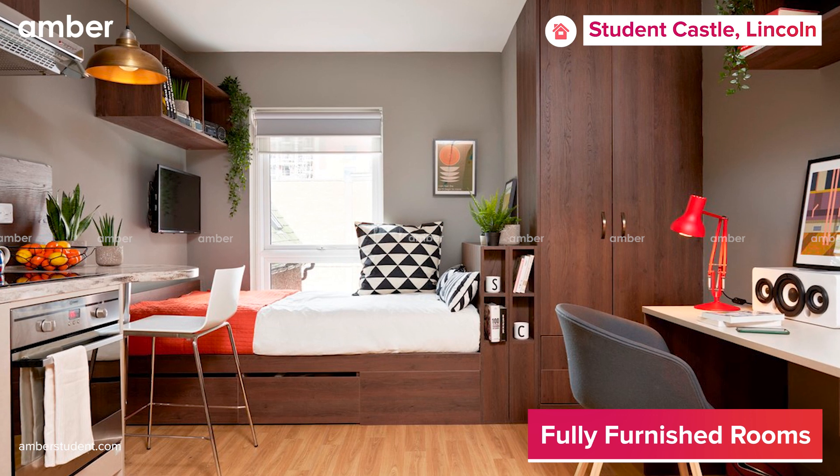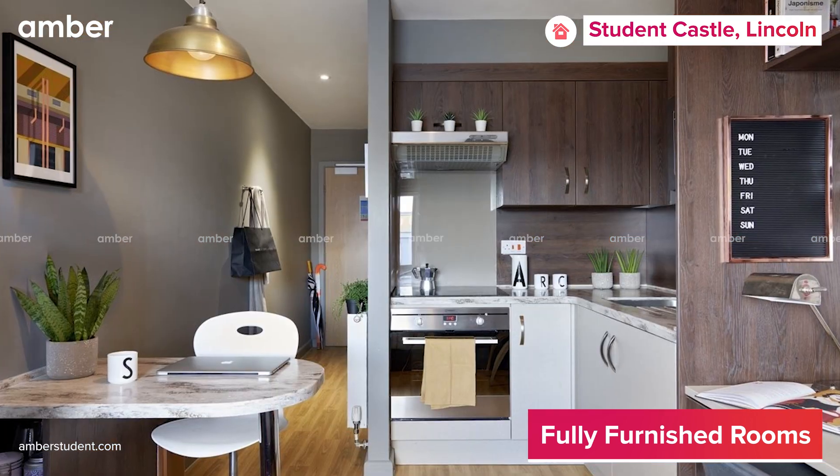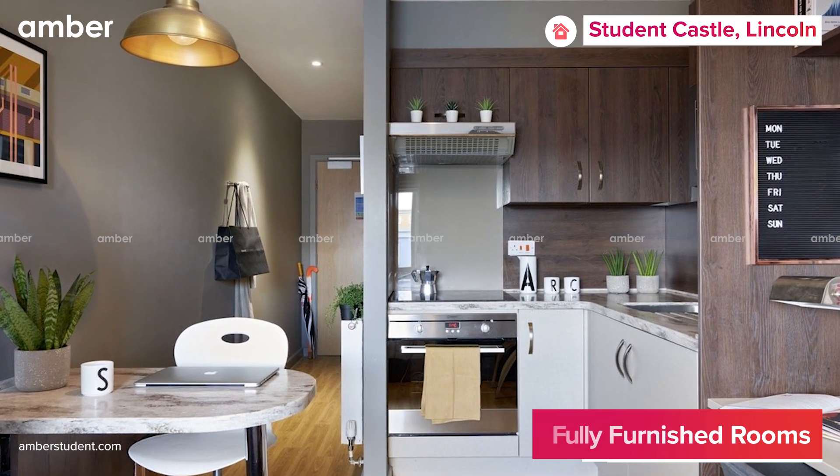The rooms here will give you a homely feel with a cushy bed, spacious wardrobe, storage space, and a fully fitted kitchen to cook your favorite meals anytime you want.